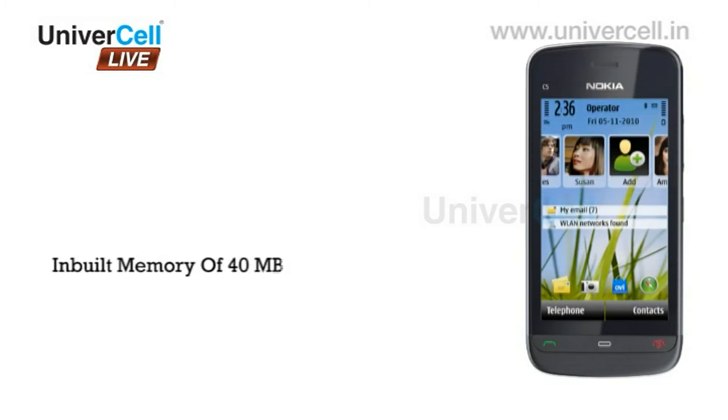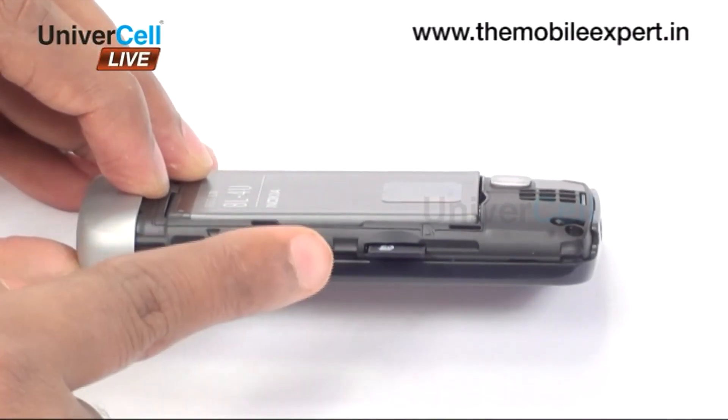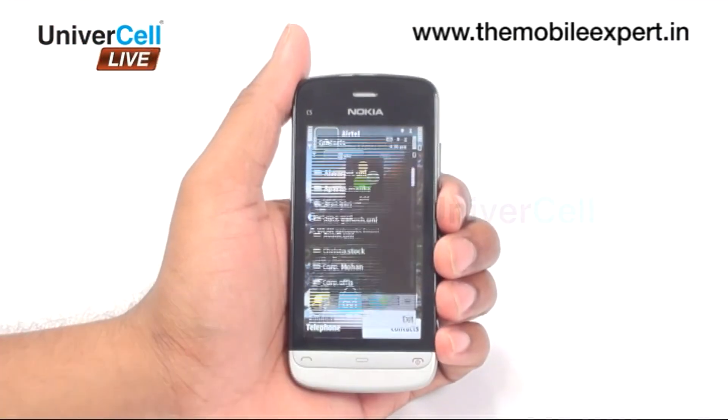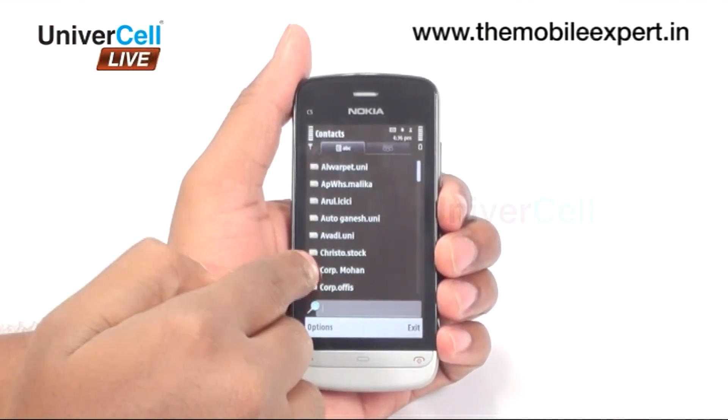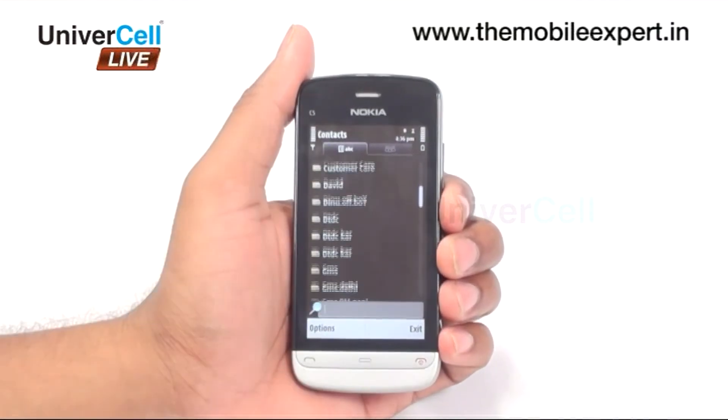The handset comes with a spacious inbuilt memory of 40 MB with 128 MB RAM. It comes with an included 2 GB memory card that is expandable up to 16 GB. This accommodates practically unlimited phonebook entries and fields, and enough data and audio files that one would require in day-to-day life.